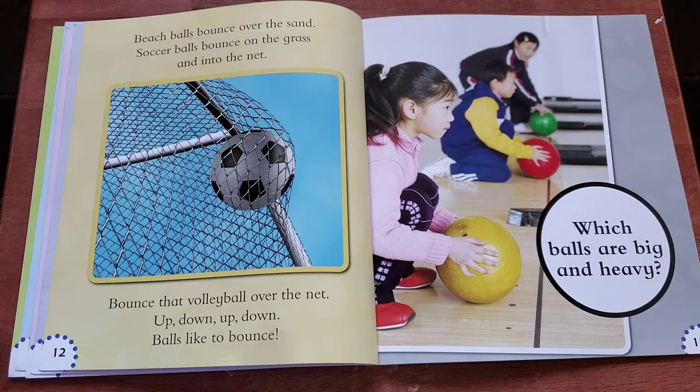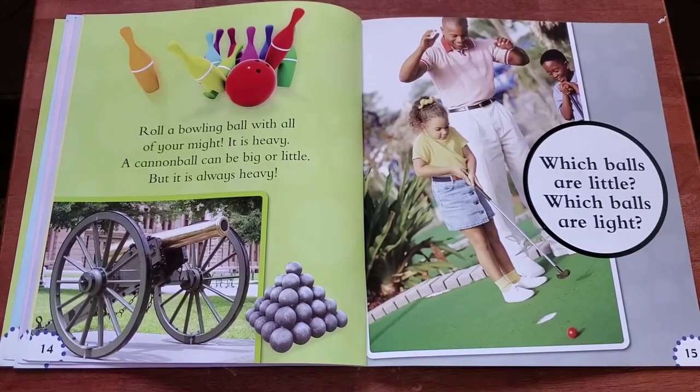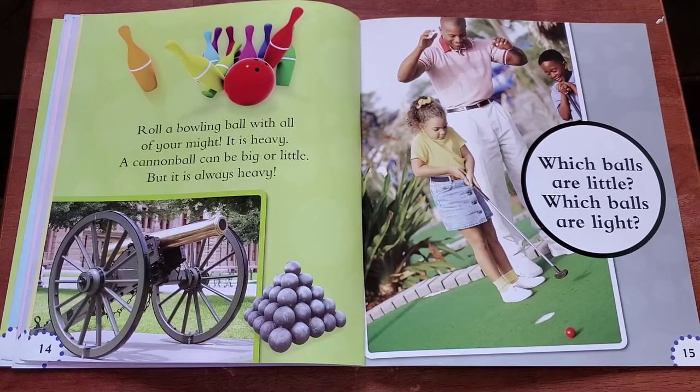Which balls are big and heavy? Roll a bowling ball with all your might. It is heavy. A cannonball can be big or little, but it is always heavy.